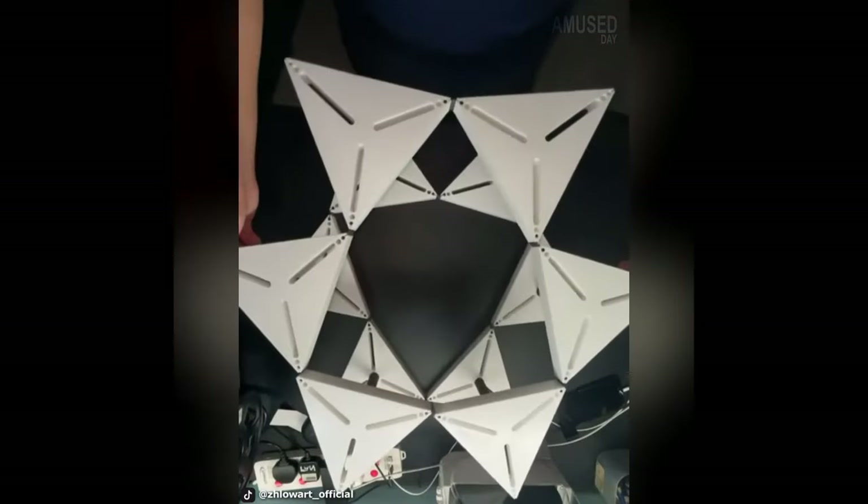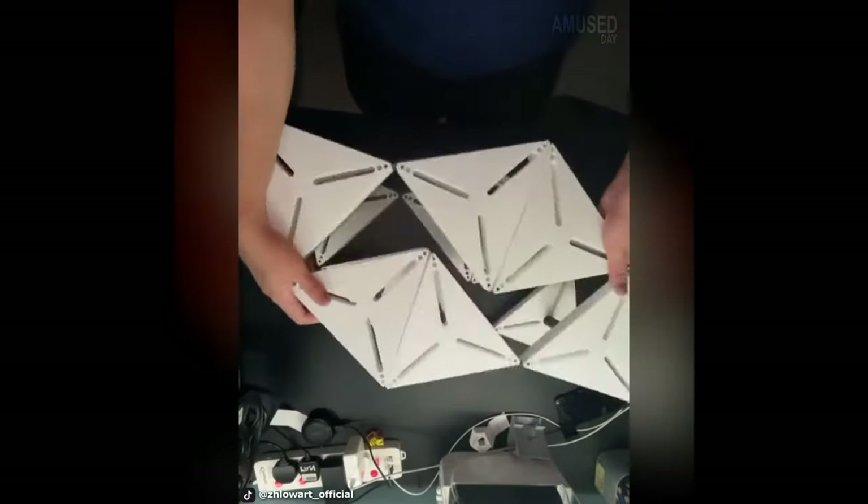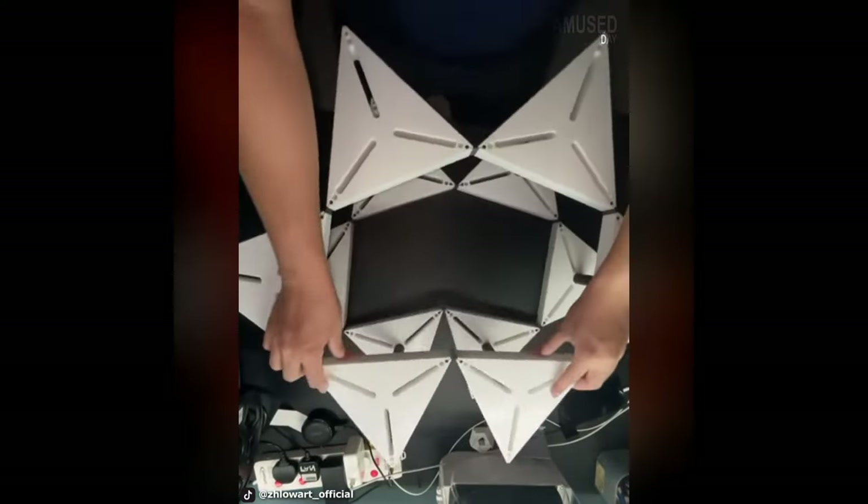When you take a number of equilateral triangles and tie together some of their corners, you will be able to play with it just like you see in this video. Pretty fun, right?